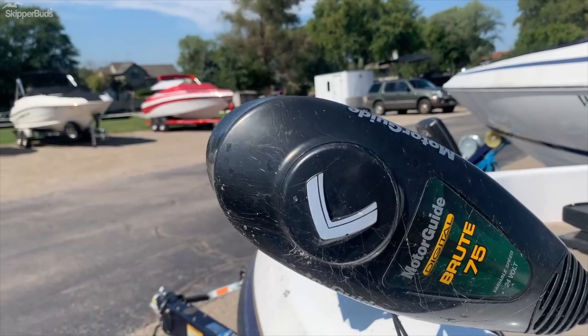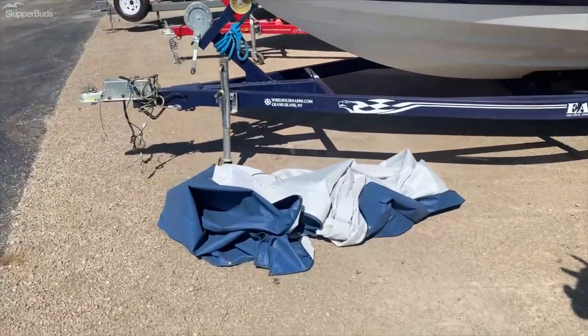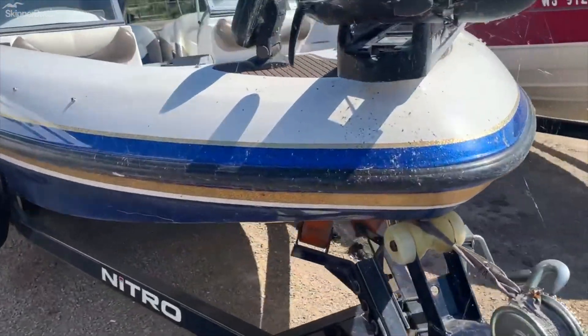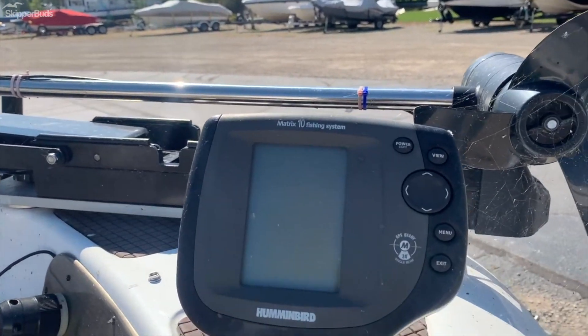It does come with a MotorGuide Route 75 trolling motor. It does have a full cover. And it's got a little Humminbird sitting up here on the front as well.